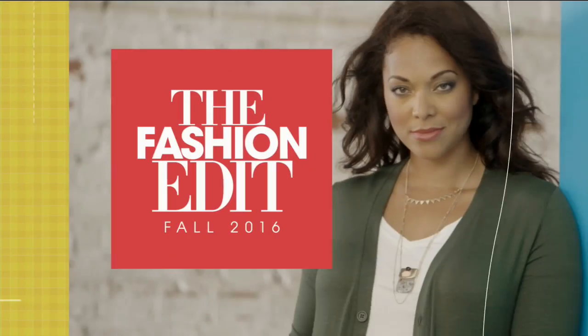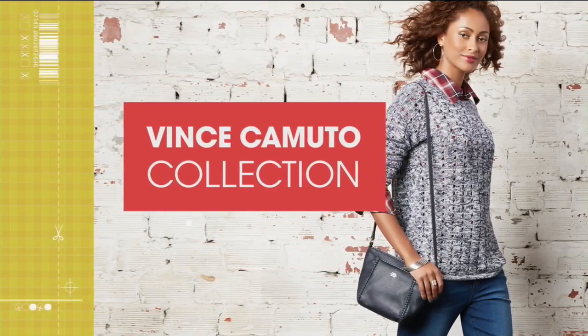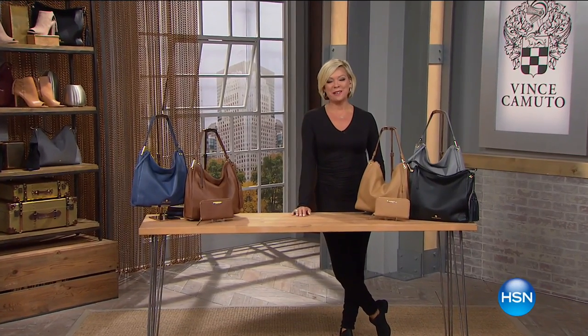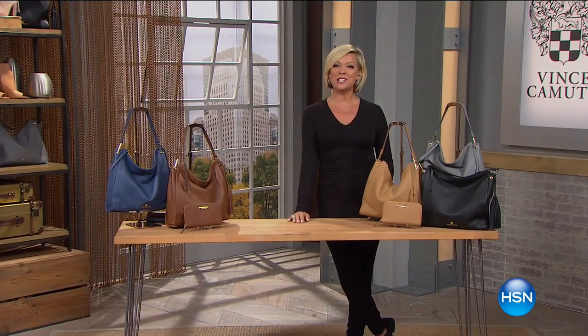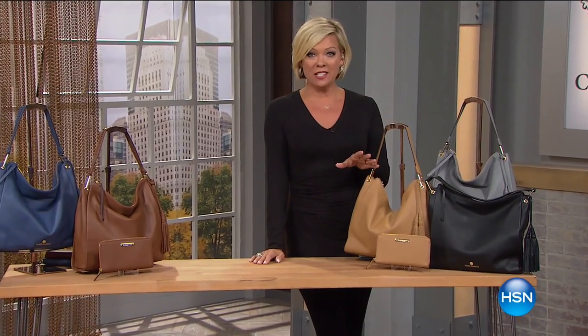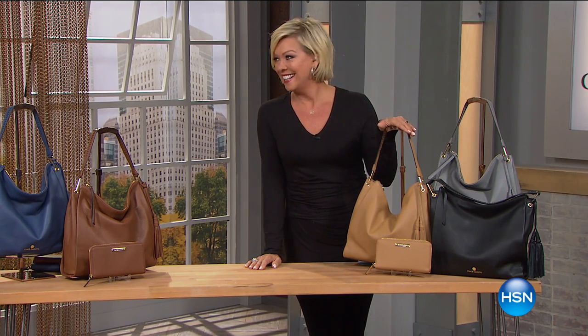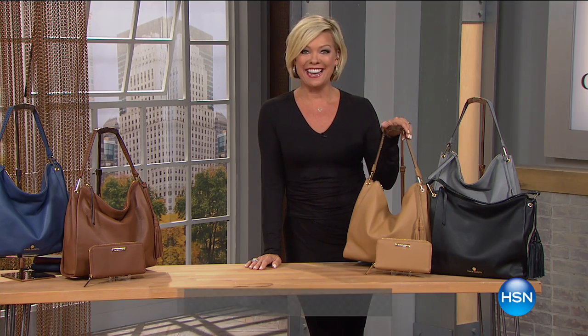Best value of the day from Vince Camuto. Hi everyone, good afternoon. I'm Callie Northag, and I'm so glad you're with us here at HSN as we continue to celebrate fall fashions with the legendary Vince Camuto collection. We've got something so special — it's our Today's Special, Best Buy of the Day. Let's take a look.